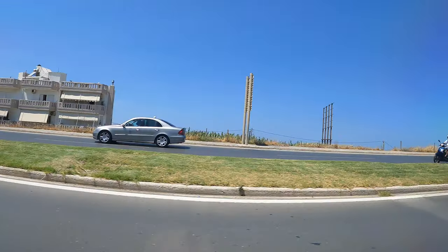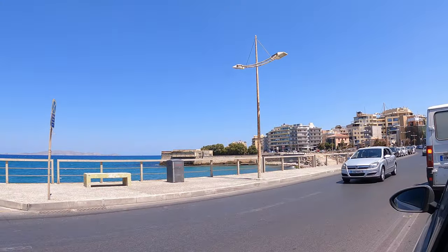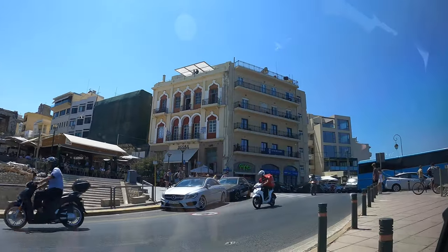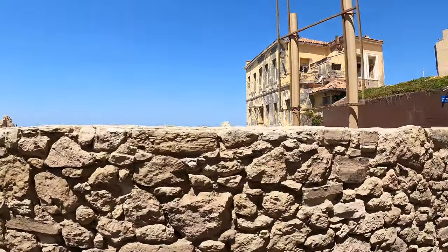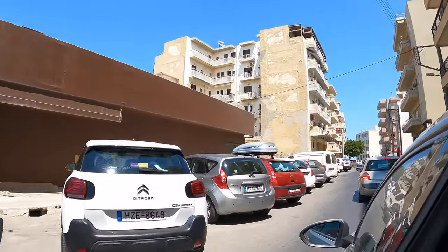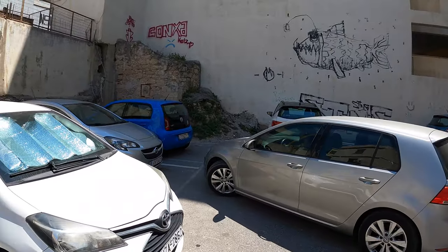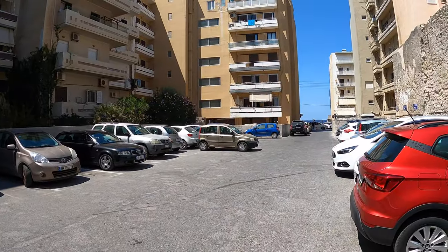We are entering Heraklion, the big city. Right up there is our apartment — that's our balcony, I think. We finally made it after that long road trip. Getting some parking here, it's about four euros per day, but almost everything was full.